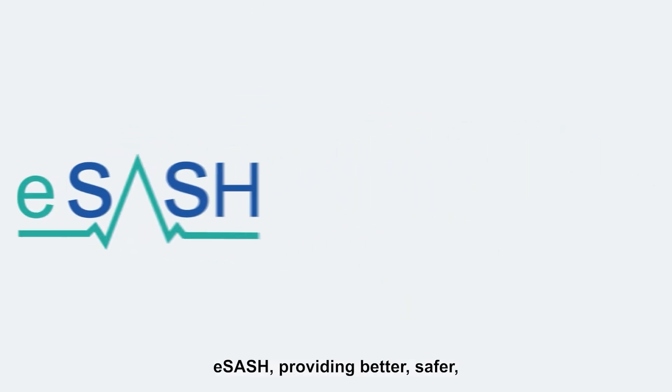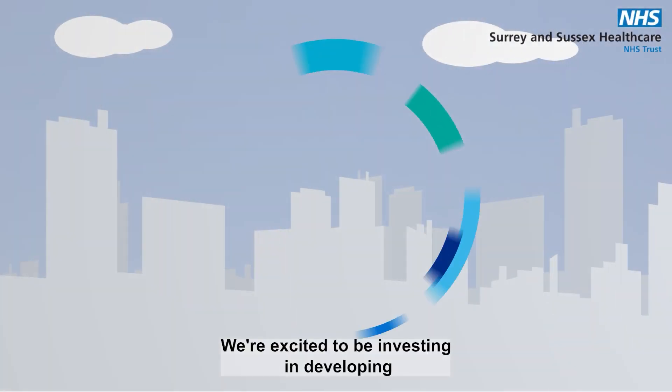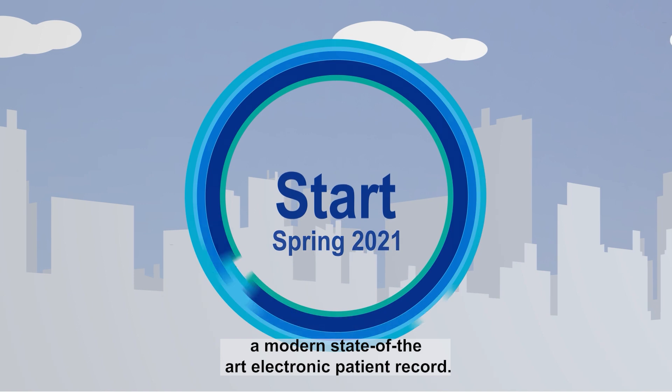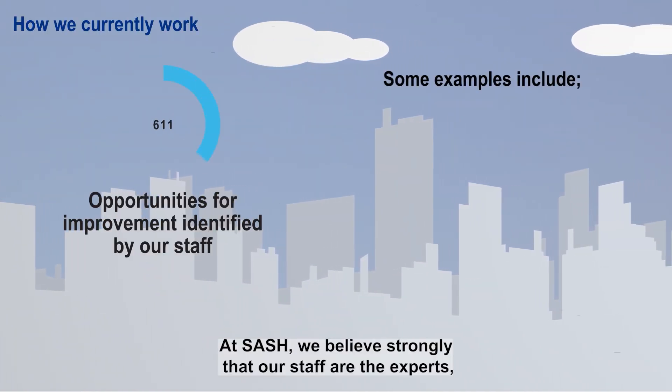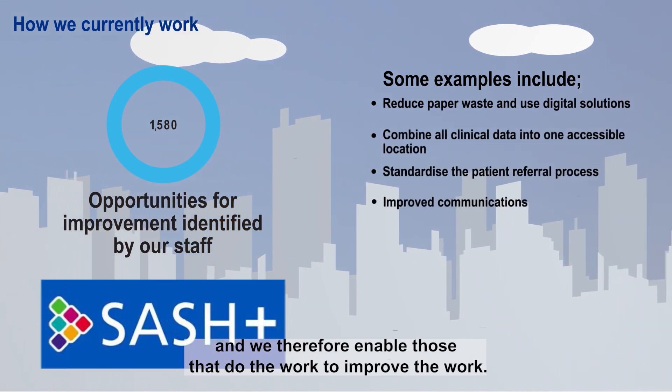eSash: providing better, safer, integrated care together. We're excited to be investing in developing a modern, state-of-the-art electronic patient record. At Sash, we believe strongly that our staff are the experts, and we therefore enable those that do the work to improve the work.